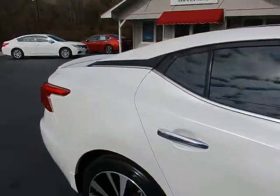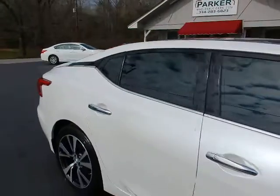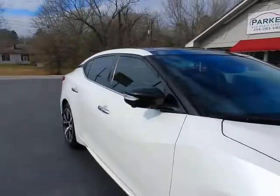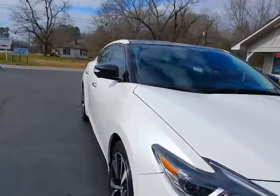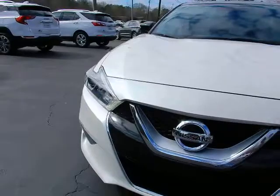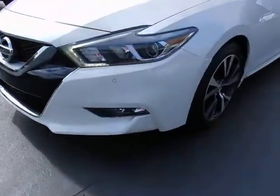This car is pearl white with charcoal premium ascot perforated leather interior. LED turn signals integrated into those rearview mirrors. Projector beam headlights, LED daytime running lights, and fog lights.